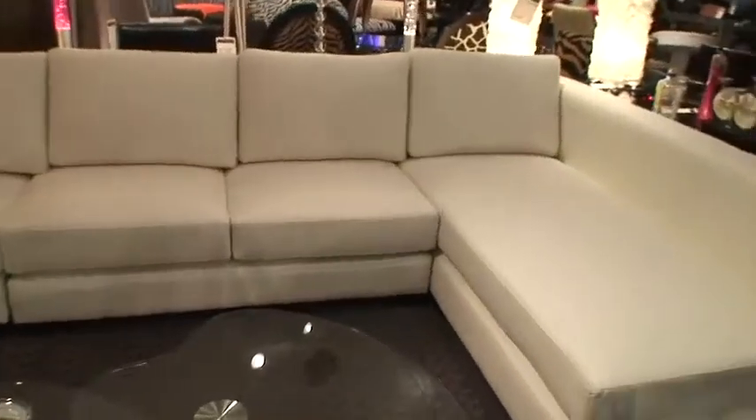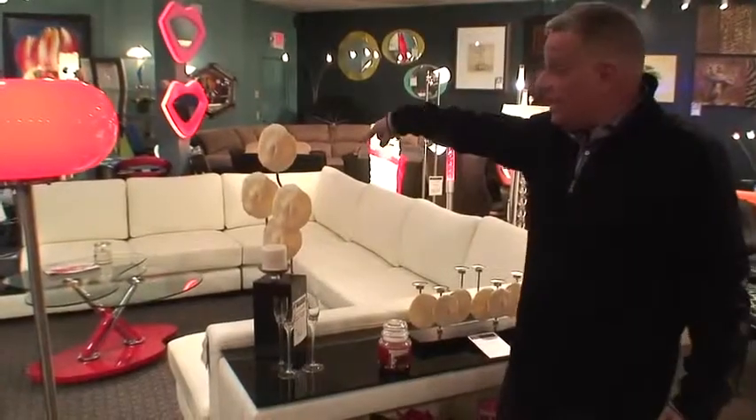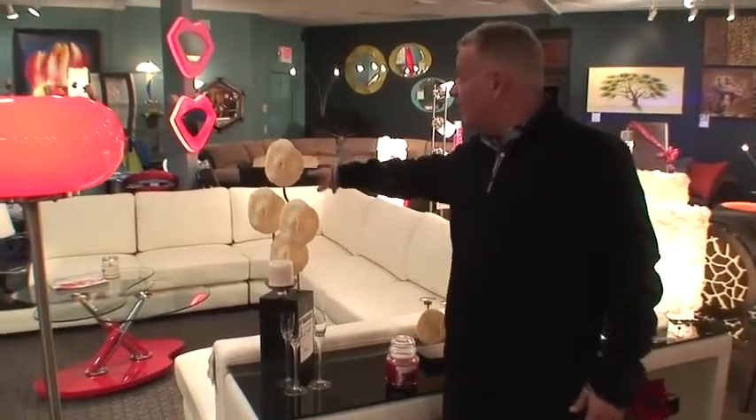It's deep enough for you to lay on as you cuddle with your significant other. It also comes with a mini version. You can get a lighted end table, a frosted glass lighted end table. There are many versions of it, and they're all in my store.